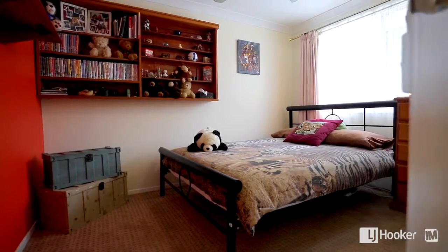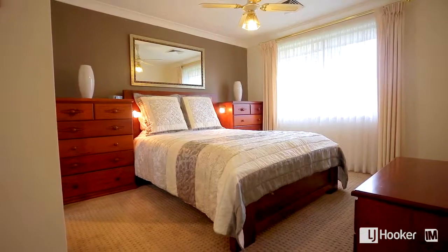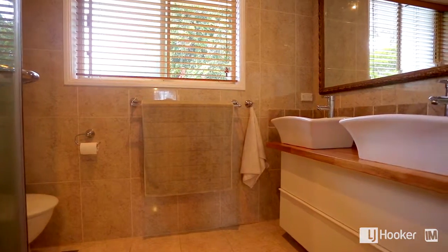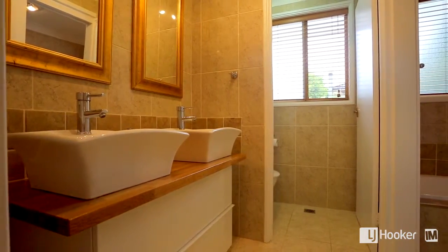This home boasts four generous bedrooms, including a master with walk-in robe and tastefully renovated en suite. The remainder of the bedrooms are afforded a contemporary three-way bathroom.